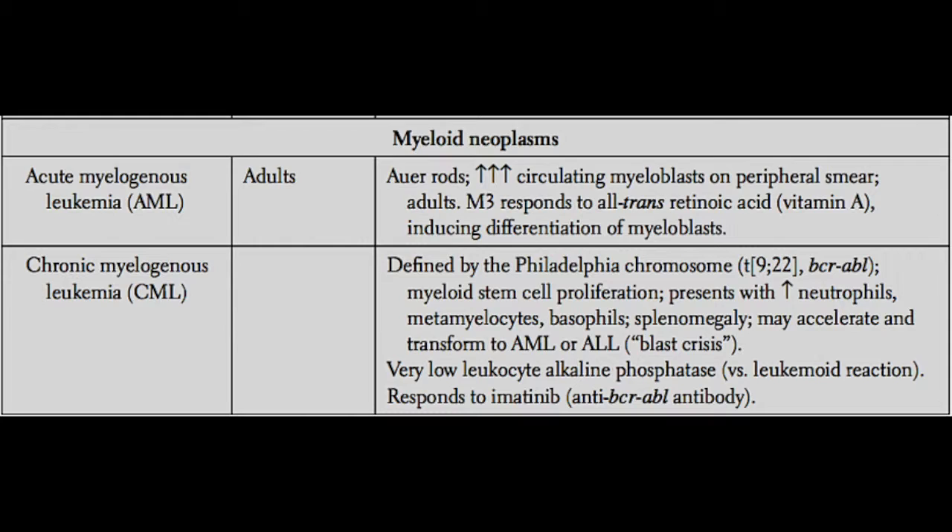That situation is called a leukemoid reaction, which is a normal response to infection. So how do you tell CML apart from a leukemoid reaction? You can check levels of leukocyte alkaline phosphatase. If leukocyte alkaline phosphatase is low, think CML. If it is high, think leukemoid reaction.